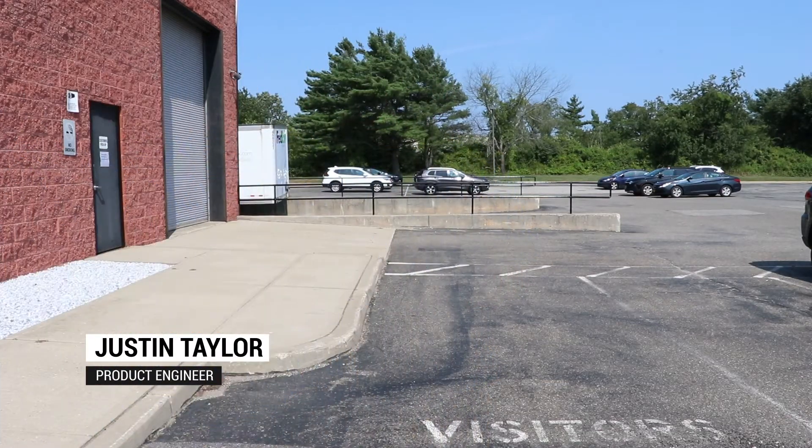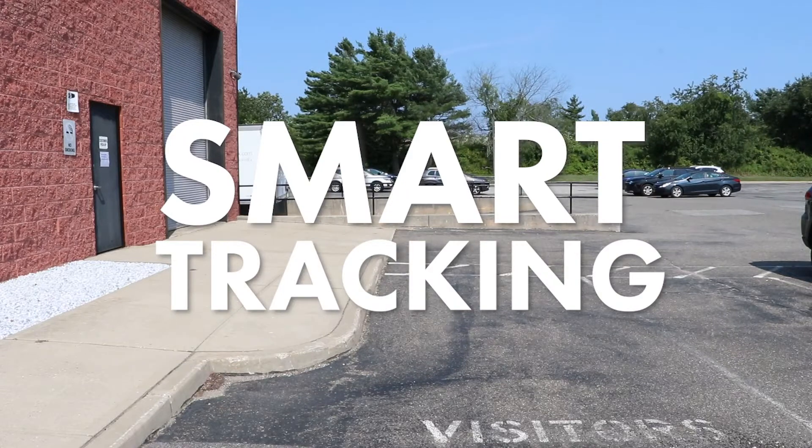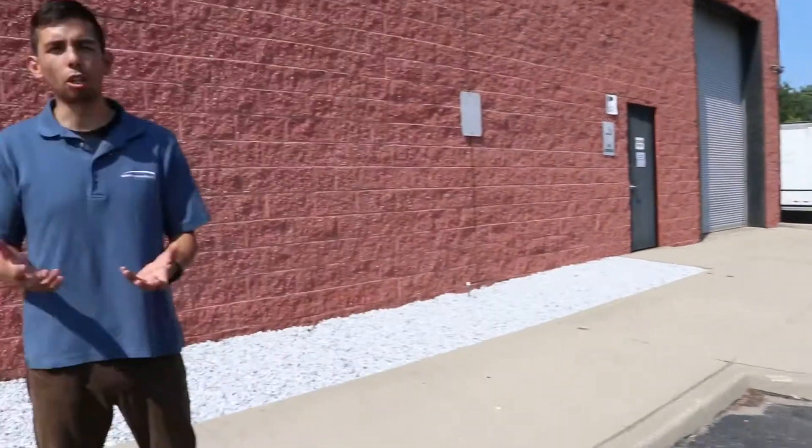Hi, Justin Taylor here from Spiko Technologies to tell you about our new smart tracking feature. So usually if I walk out of a camera frame, you wouldn't be able to see me anymore. But now with Spiko's new smart tracking feature, you'll be able to follow both humans or vehicles that go out of frame, giving your surveillance more autonomy.